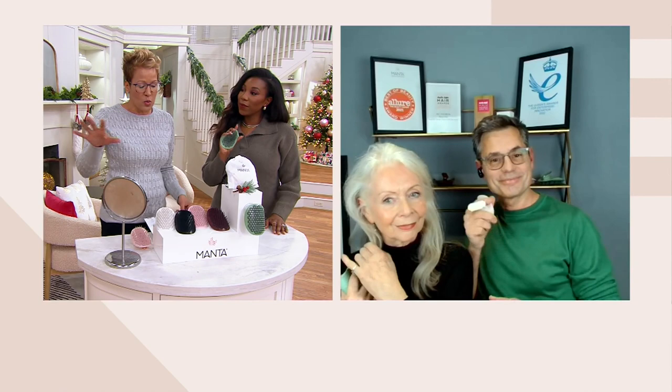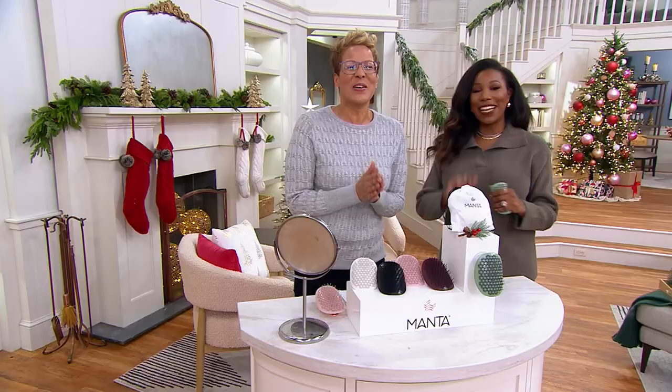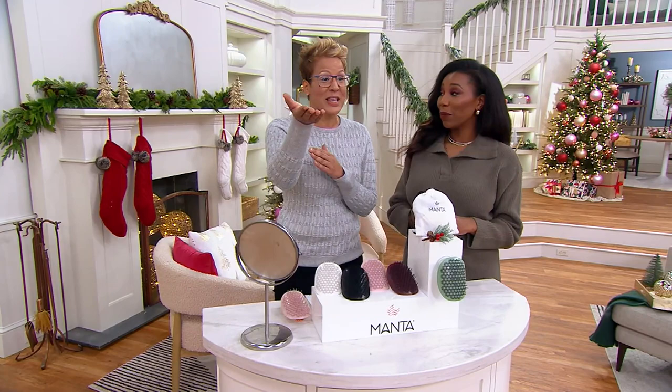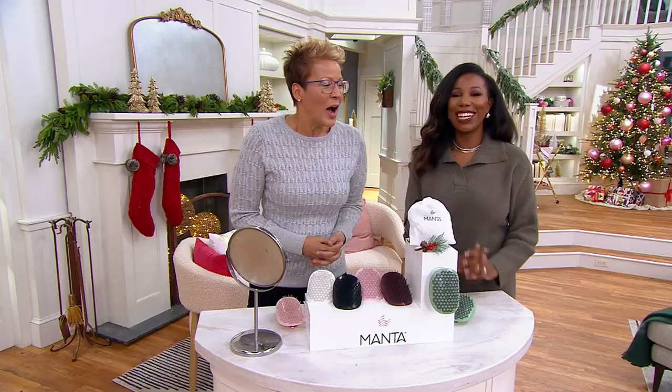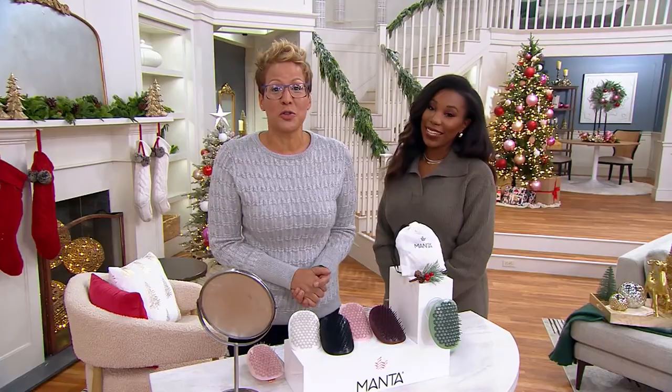Thank you so much Tim, and thanks to Danny too — we really appreciate you. Happy Christmas! Thank you for staying up late — they're five hours ahead right now so it's very late for them. We still have one more hour with lots of goodies, all five easy payments, all with the under-the-tree guarantee. We'll be back in two seconds.